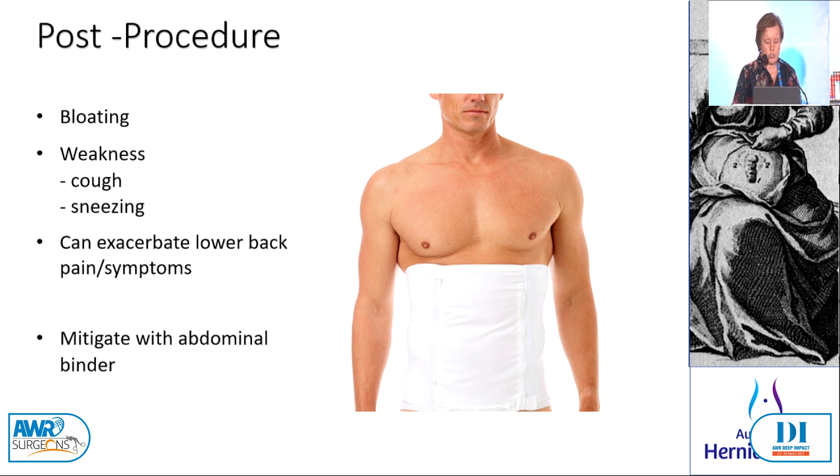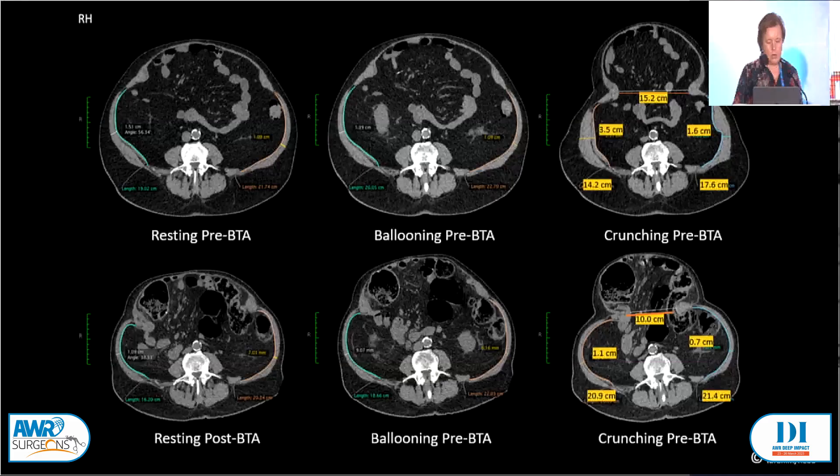So what do you get? The big thing is to look at the images — the pre-BTA are above, the post-BTA are below. They thin, they elongate and the muscle wall starts to do what the muscle wall is supposed to do by keeping the contents in. It changes the dynamic quite consistently.